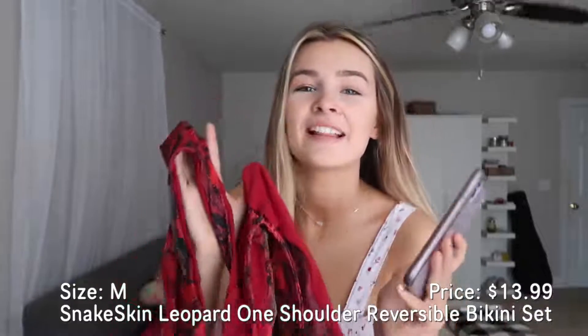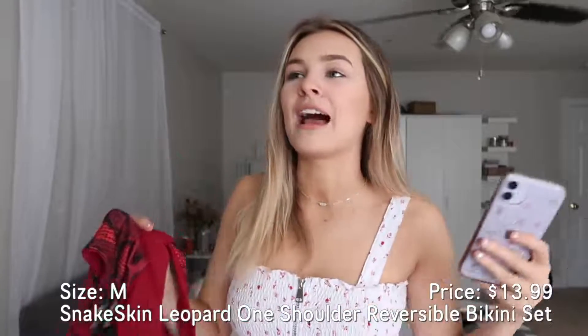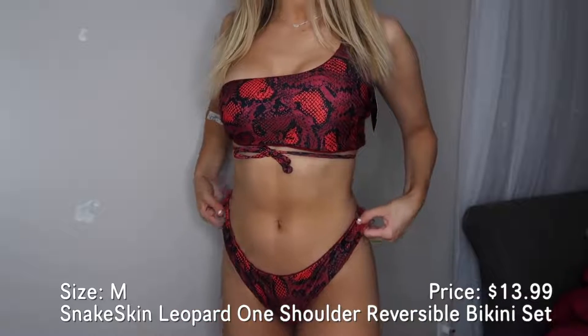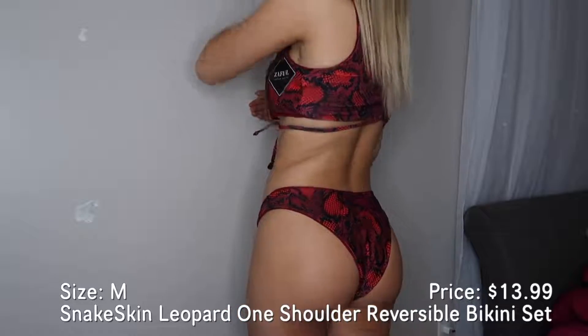This next one — I love this one. This is like a two summers ago type of vibe: I wore all black, red, had black hair, loved this style. So I had to bring it back. It is a reversible snakeskin leopard one-shoulder reversible bikini set. One side has this snakeskin pattern, the other side is just plain red, which I really like. It's one shoulder, which is a little bit awkward for me — I think I just need to figure out the tie straps on the back. The bottoms are also reversible, so it's basically a two-in-one bikini — you get two bikinis for the price of one.